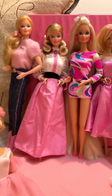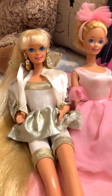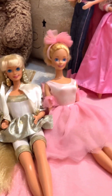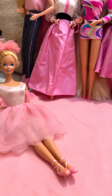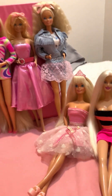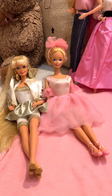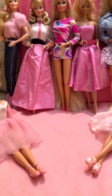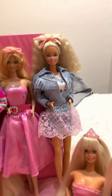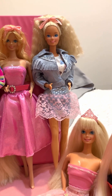I just wanted to make this video really quick so you all could see how beautiful these Barbies are. They're really special. I've had some of these for a while in my collection. I think I got Feeling Fun Barbie in 2018.